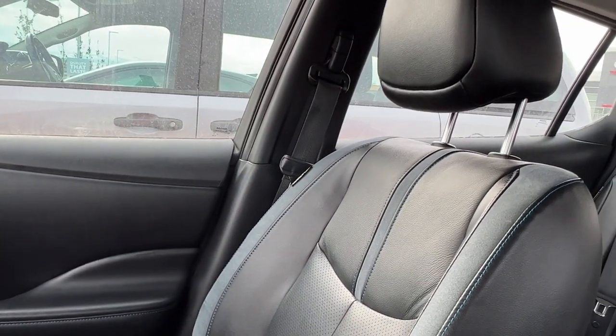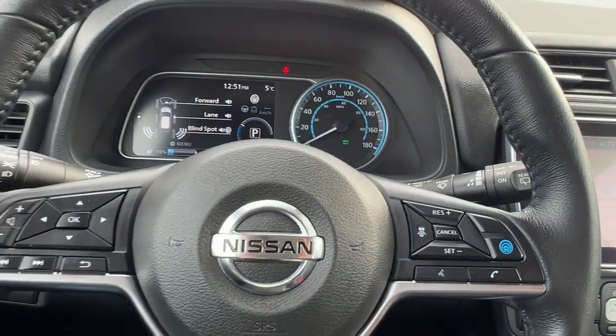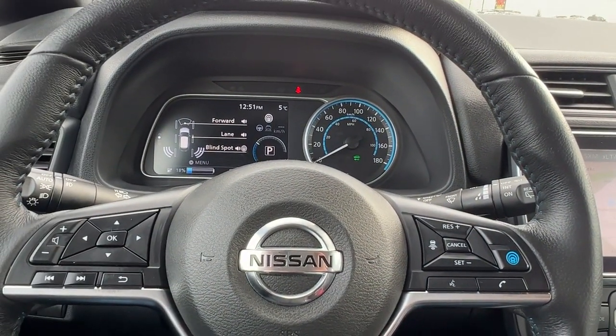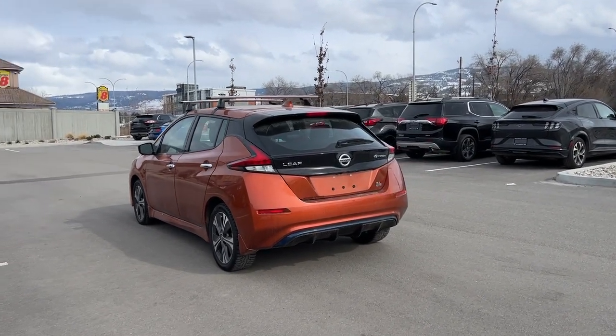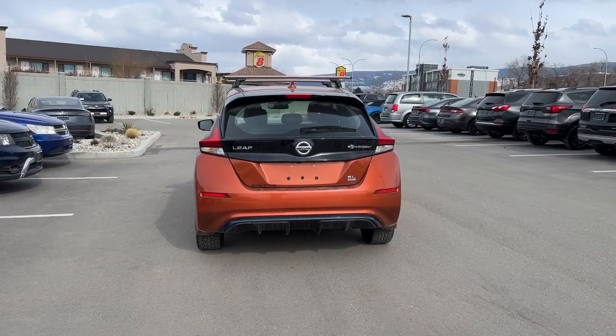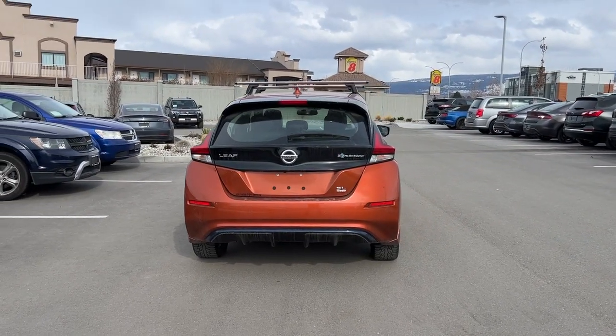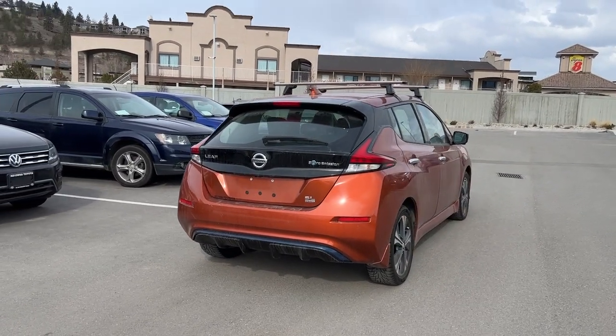And then swinging around, we've got this beautiful black leather and suede interior. Moving around back, we're going to find the black rear spoiler as well as the color-matched rear shark fin antenna. We'll also find our Nissan, Leaf, and zero emission SL Plus badging.